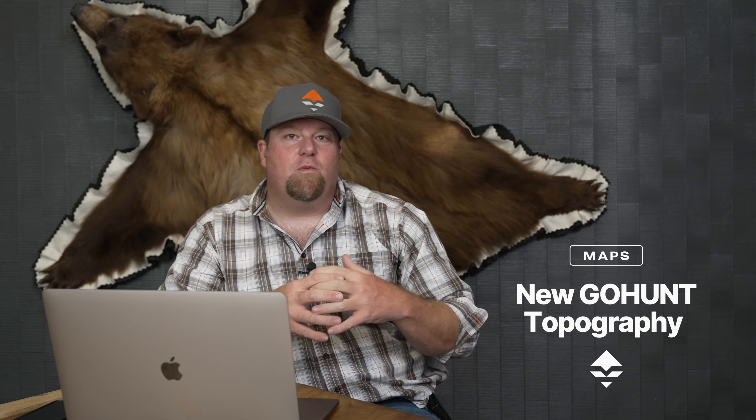Hey, Brandon with GoHunt. I just wanted to go over one of my favorite features on maps. I come from an older, old school form of maps. I love paper maps — we call them the quad maps, and they're a topographical map. Part of all of that experience, we worked with a GIS analyst to produce what we call the GoHunt Topo. It's got all the great features of a historical topographical map that you would have used in paper, but it's been refined and built with the hunter in mind.